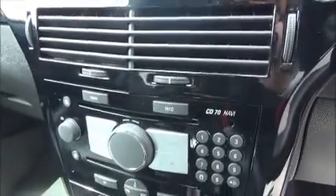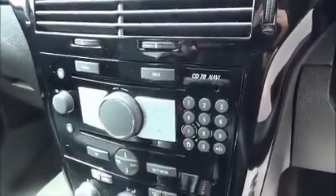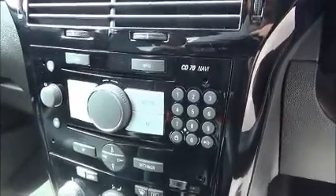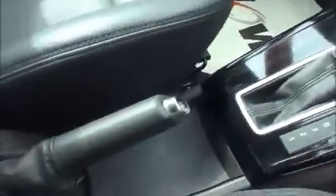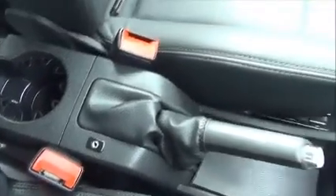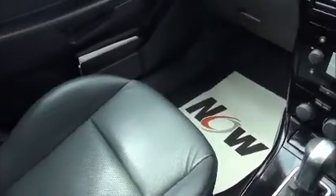The infotainment system is a single-slot CD player with AM and FM radio, and also satellite navigation, climate control, and an auxiliary input for iPods and music devices. Full leather trim follows throughout the vehicle, and there's plenty of storage in the glove box.